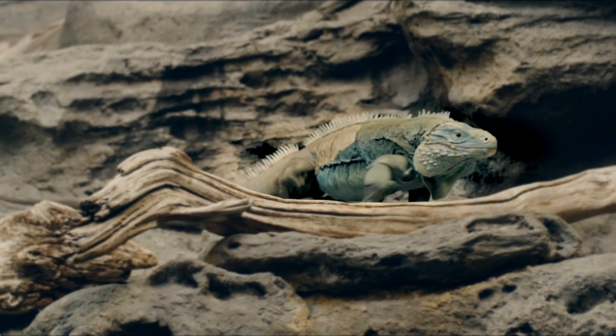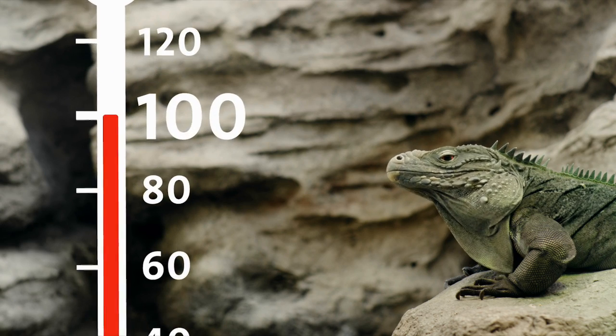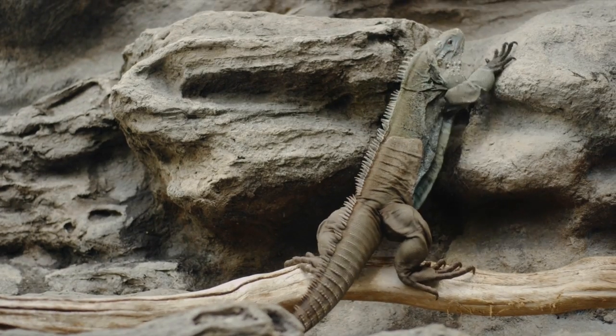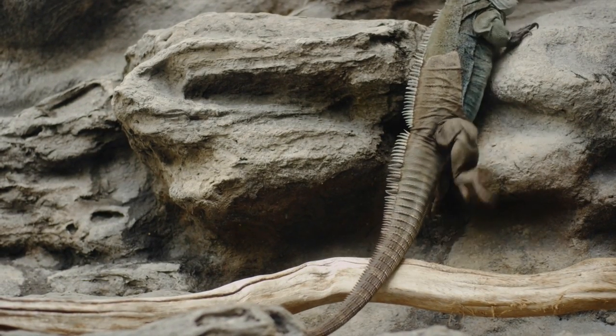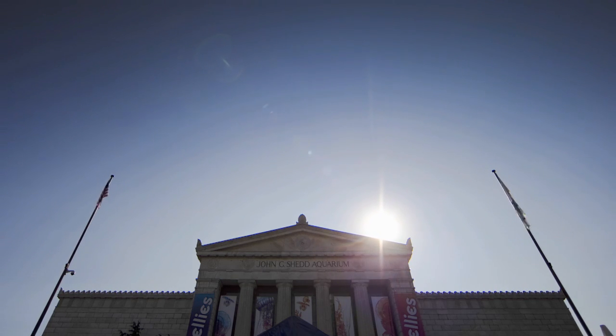If you're a blue iguana, you need plenty of light and heat, up to 100 degrees. So Shedd uses the good old-fashioned power of the sun. Skylights over the habitat let in heat and light and provide the iguanas with a natural day-night cycle and help Shedd save energy.